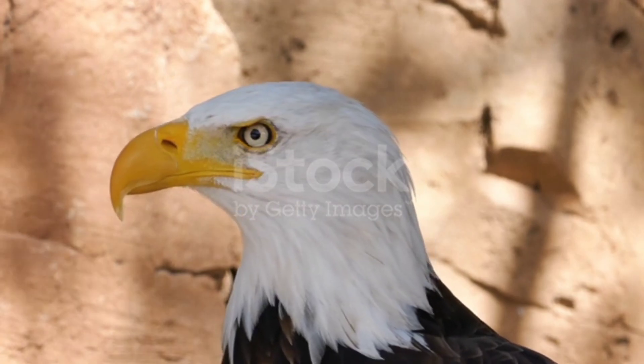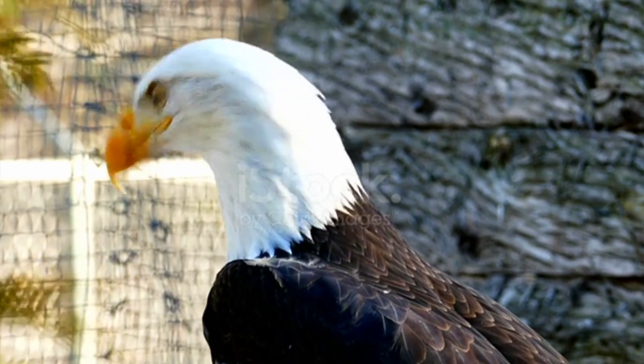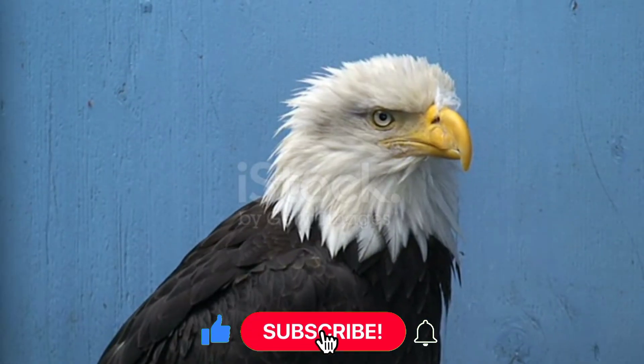Adaptability to Different Habitats: Showcase the adaptability of eagles to various habitats, from forests to coastal regions and open plains. Discuss how their anatomical and physiological adaptations enable them to excel in different environments.